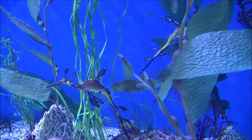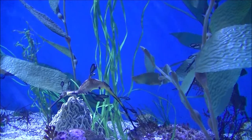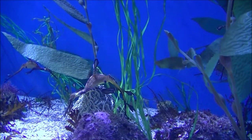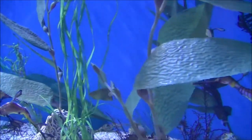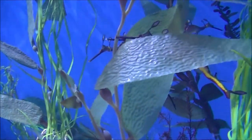By the age of two they are typically full grown and ready to breed. The species feeds by sucking up small crustaceans such as amphipods and mysid shrimp, plankton, and larval fish through its long pipe-like snout.